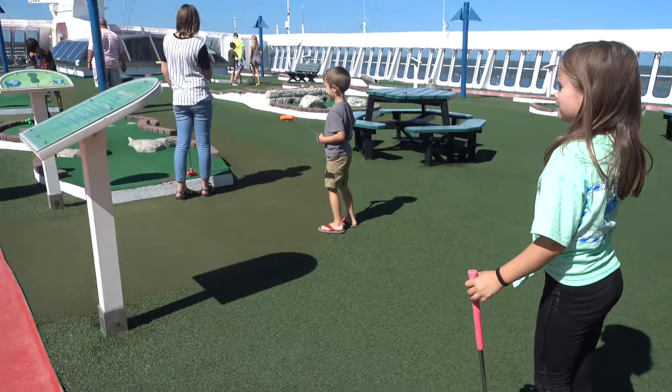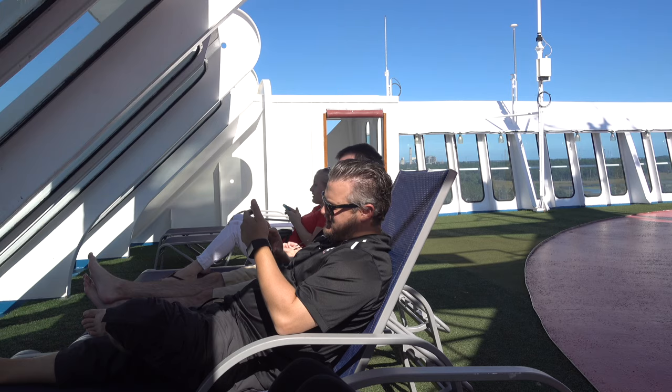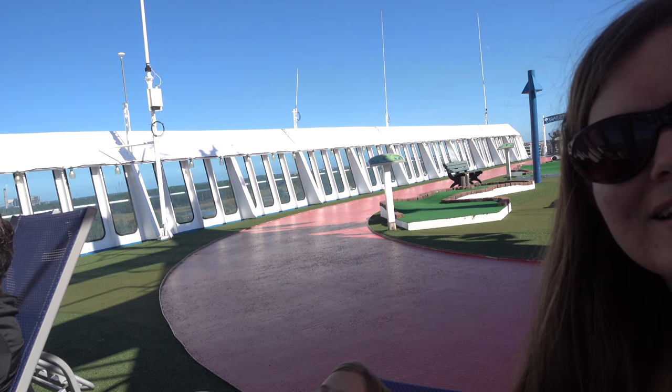Putt Putt Golf is located on the sun deck. We found a quiet little nook on the front of the boat on the sun deck. And there's the running track.